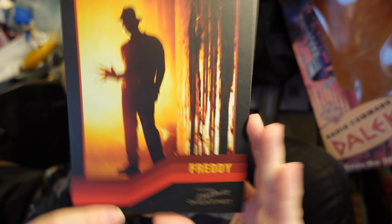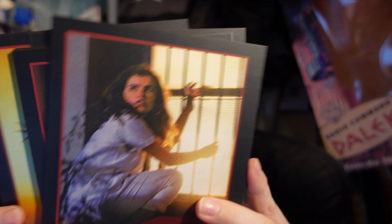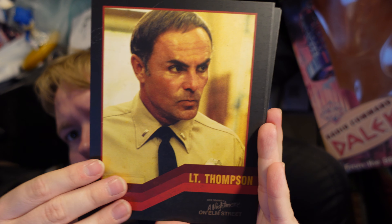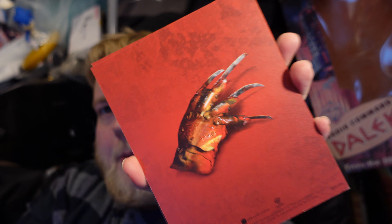And finally I've got some art cards. There we go — I'll slide them back into this little compartment.